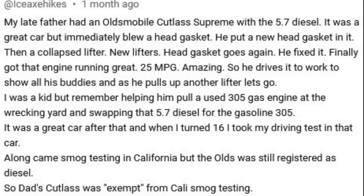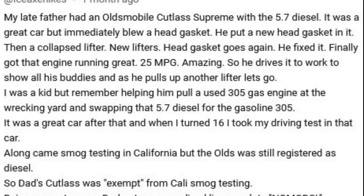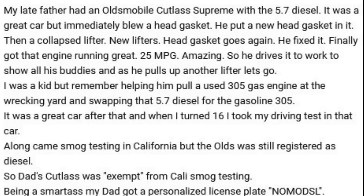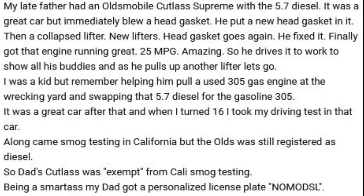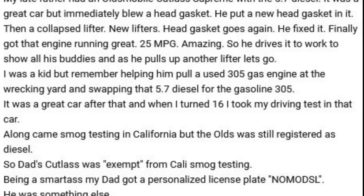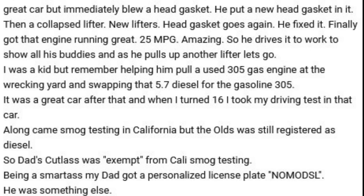So were they really that bad? Well, I've never worked on one — I'm only going off research and comments, which are hilarious. Here's one from Ice Axe Hikes: 'My late father had an Oldsmobile Cutlass Supreme with the 5.7 diesel. It was a great car, but immediately blew a head gasket. He put a new head gasket in it, then it collapsed a lifter. New lifters, head gasket goes again. He fixed it, finally got the engine running great — 25 miles per gallon, amazing. So he drives it to work to show his buddies, and as he pulls up, another lifter lets go. I was a kid but remember helping him pull a used 305 gas engine at the wrecking yard, swapping that 5.7 diesel for the gasoline 305. It was a great car after that, and when I turned 16, I took my driver's test in that car. Along came California smog testing, but the Olds was still registered as a diesel, so dad's Cutlass was exempt from Cali smog testing. My dad got a personalized license plate saying: NO MO DIESEL. He was something else.'